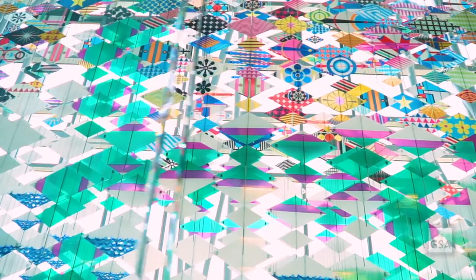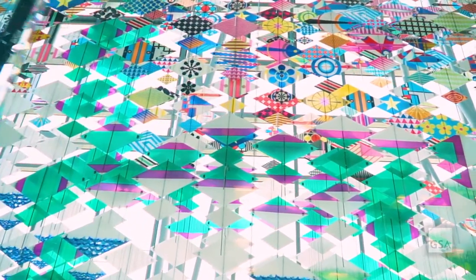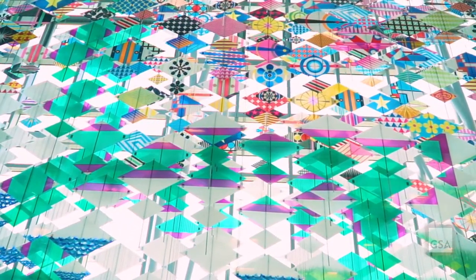As you walk by the artwork, the kites almost cohere into shapes and scenes, suggesting landscapes or logical patterns, but that uniformity breaks apart as you move through the space.